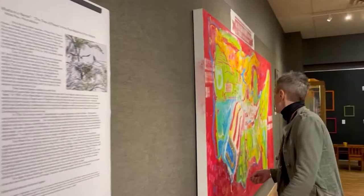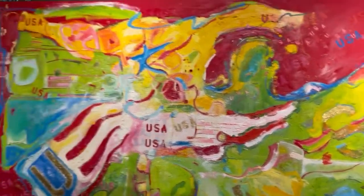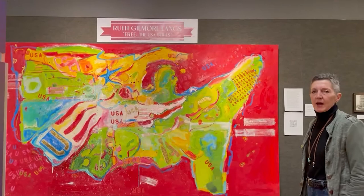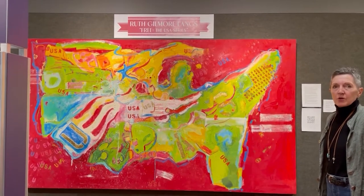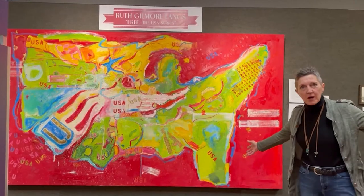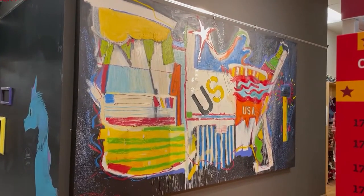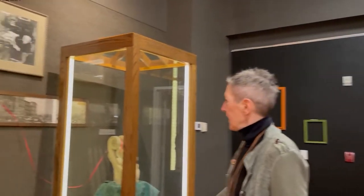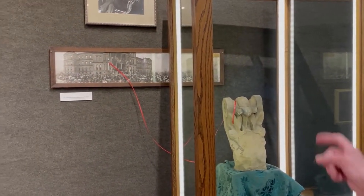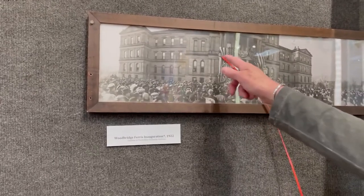We also have an arts component: Ruth Gilmore Lang's Free the USA series, a collection of paintings she's been working on for 20 years, inspired by the deep emotions she felt after the 9/11 attack. We have about 14 pieces — three are 10 feet long — and more downstairs. We also have a piece from the Ferris Archives in a beautiful case created by Gallup Guitars: a stone from the State House, shown in a photograph of Woodbridge Ferris's inauguration.